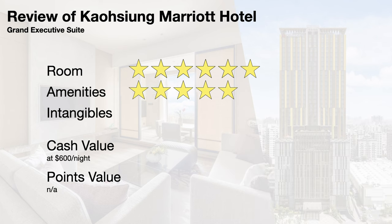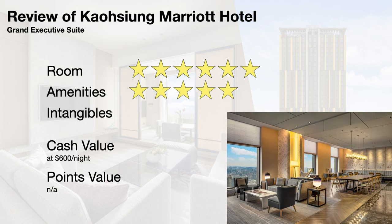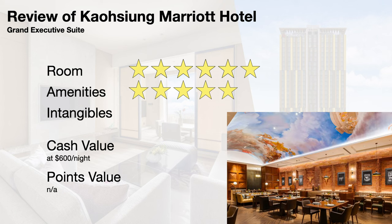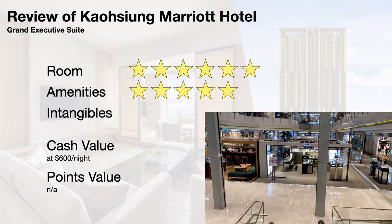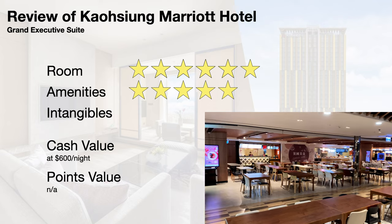The amenities easily get a 5 out of 5. This property has a great gym, swimming pool, spa, hair salon, an executive lounge, 10 restaurants and cafes, and a kids playground. If those aren't enough, the lobby is conveniently connected to E-Sky Mall, which offers 8 floors of shopping and a food court for late-night dining.